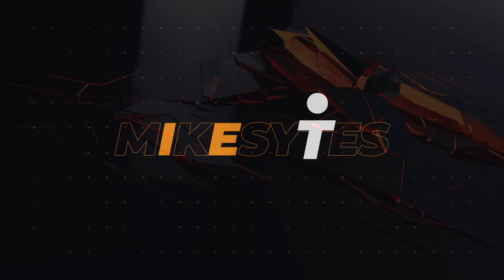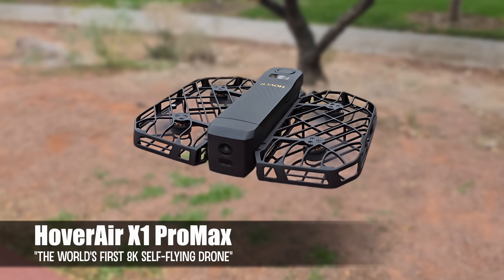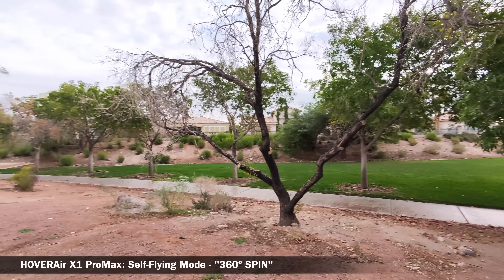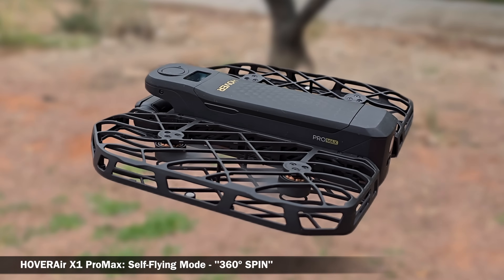So let's jump right in. This is the latest in a self-flying pocket-sized camera drone. It does everything that the previous model, the X1, does, but now it's more suitable for professional applications.